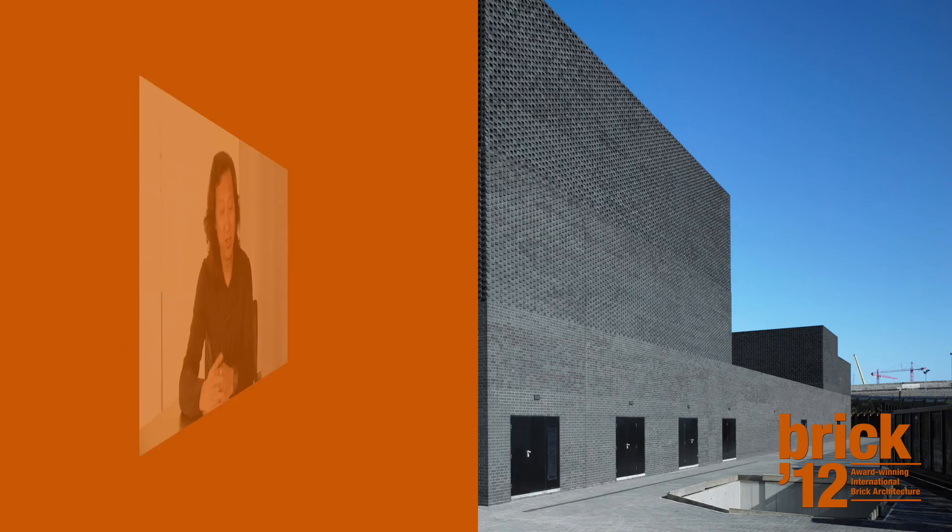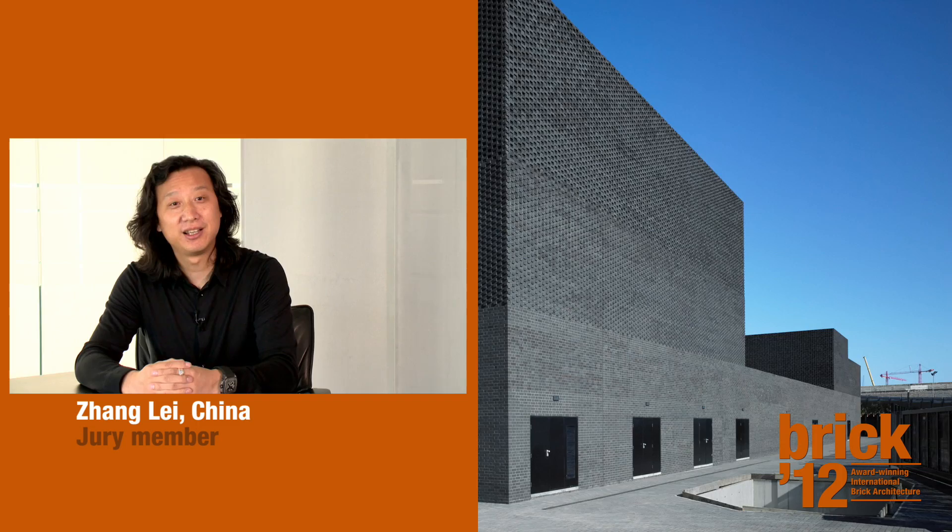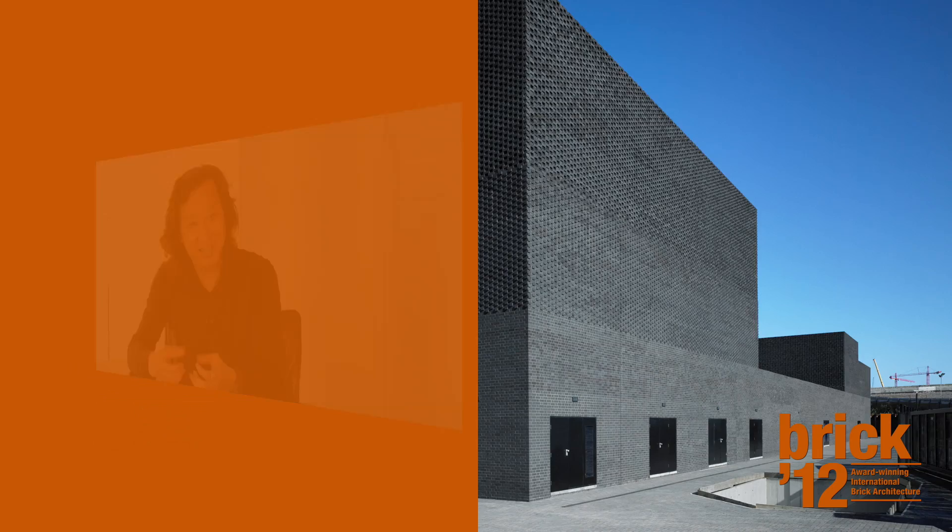Here we can see in this project this pure geometric solution, but interpreted with rich brick texture. Congratulations!